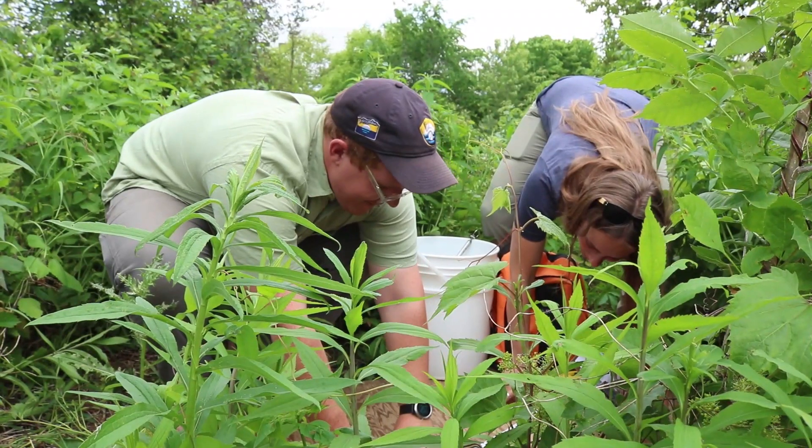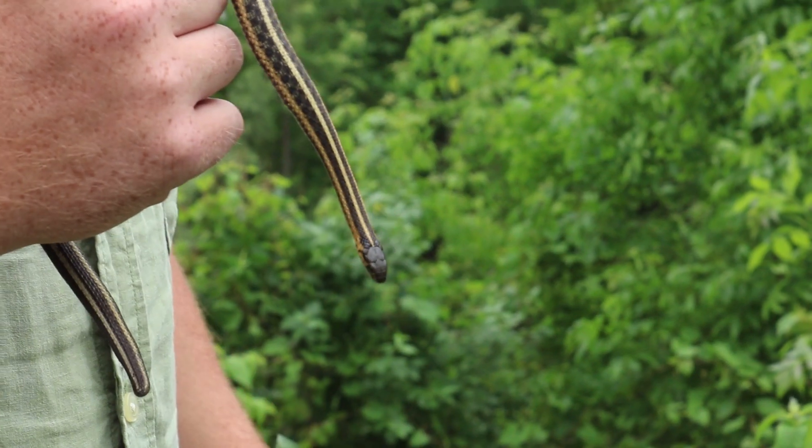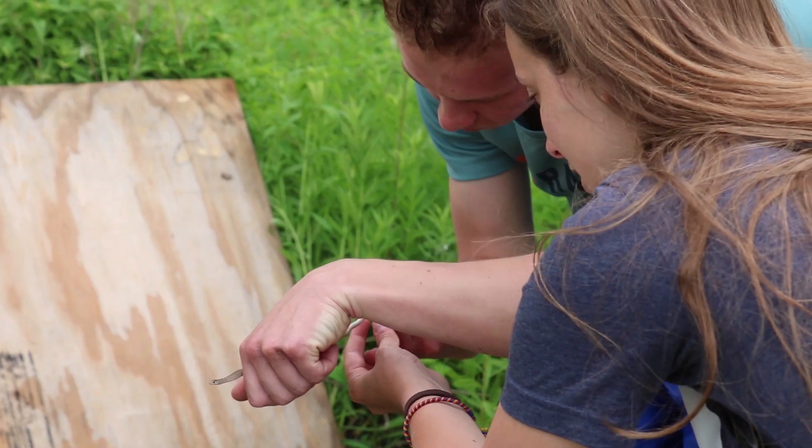We do snake cover board surveys, and we're primarily aiming for the Butler's garter snake. They have a very small range in Wisconsin, and it happens to be in the most urbanized part of the state, which is here in Milwaukee.